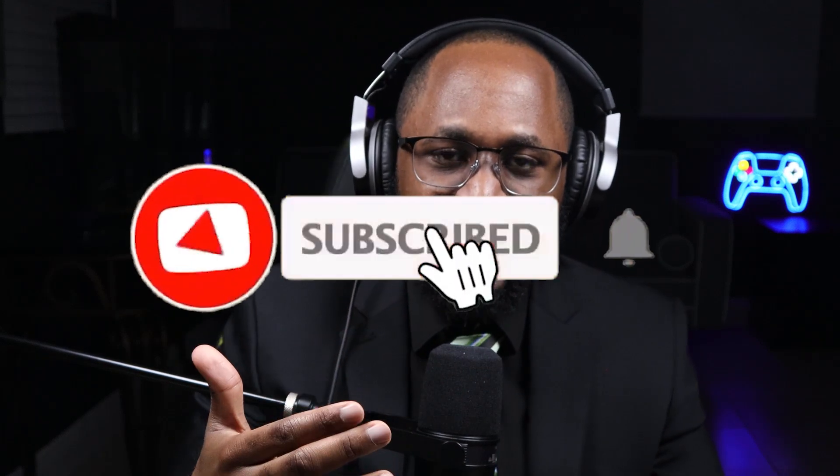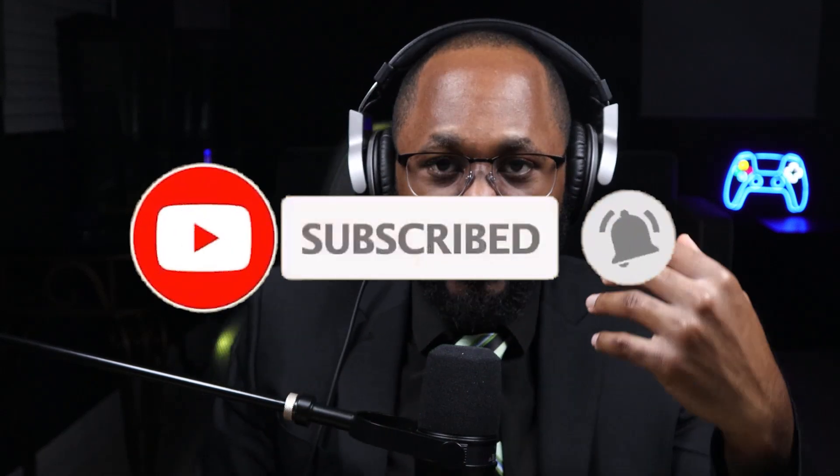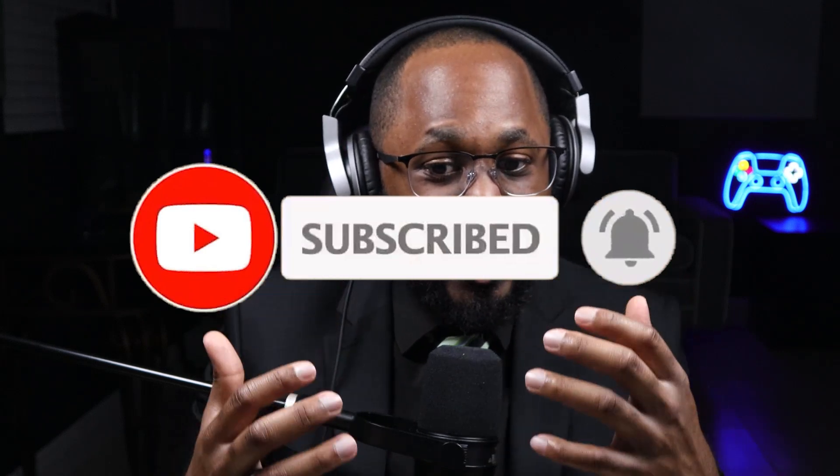If you like this video, please take a moment to hit that subscribe button and the like button. If you enjoyed this video and learned something, and you're going to be more cautious, please hit that subscribe button and the like button. Also, comment your thoughts down below. I'll see you in the next video.